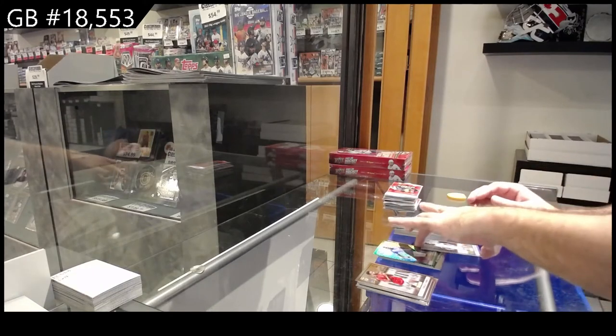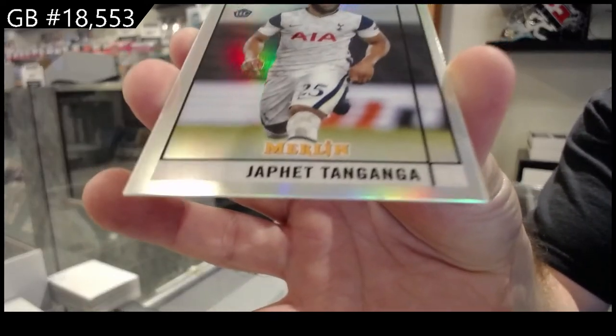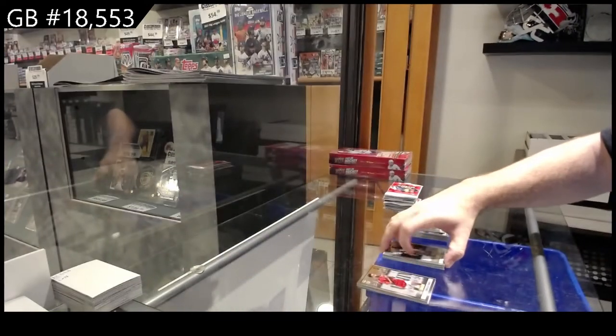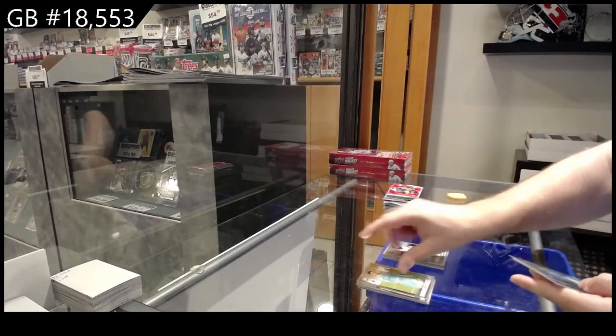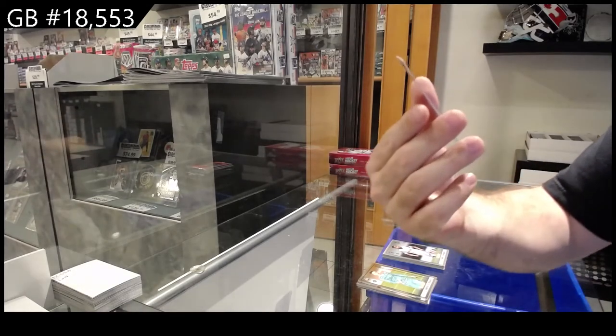Silver rookie of Tanganga. Silver, silver, silver, silver refractor rookie. We've got a Wizards of the Pitch of Son.